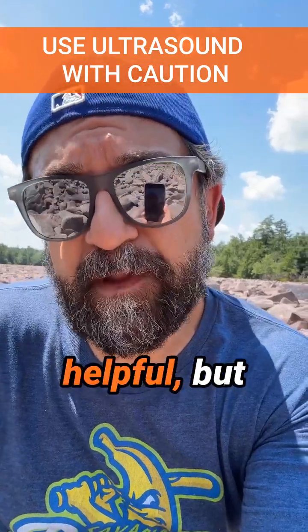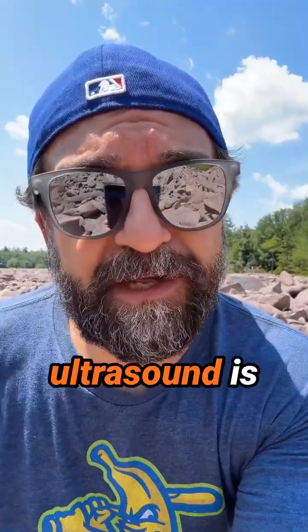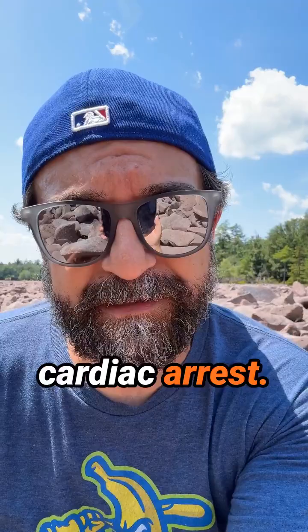Ultrasound during cardiac arrest is helpful, but you have to be very careful. Welcome back to day 13 of CritBits. I'm here to tell you that ultrasound is a great tool to use during cardiac arrest.